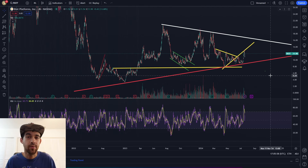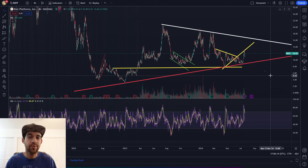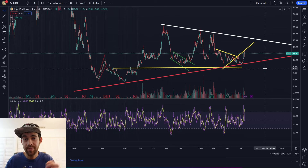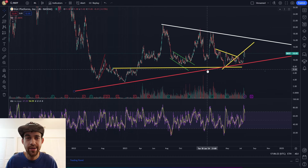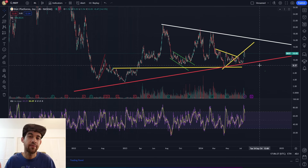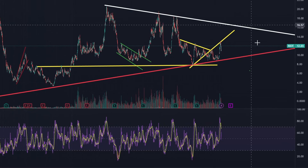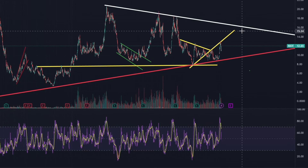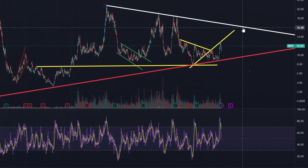Do I think Riot is worth a buy here? Yes and no - there are potentially faster moving miners this cycle. That's not to say you shouldn't put 10-30% of your Bitcoin miner portfolio into Riot. I think it's relatively safe, I think it will be higher in price, and it can easily double from here. A 4x from the bottom isn't a weak start by any means - just comparatively to other miners. I expect some chop until we break out of this descending resistance.